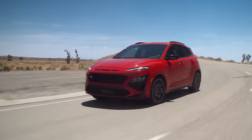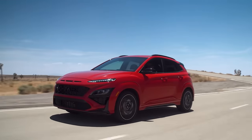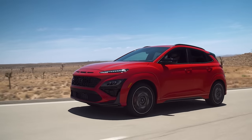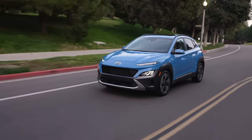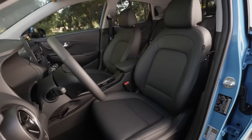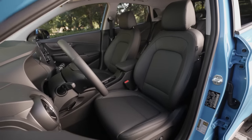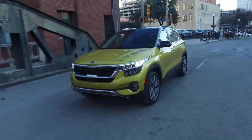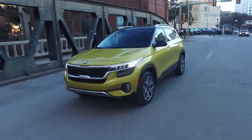And if you really want to go all out with performance, you can also go for the Kona N, which uses a high-output 2.0-liter turbo engine with around 280 horsepower. The only other major difference between these two crossovers is really the size and space that you get. The Kona is the slightly smaller crossover with a tighter interior and smaller cargo area. So if you're looking to maximize interior space and cargo room, then the Seltos is definitely the better choice between the two.